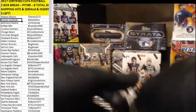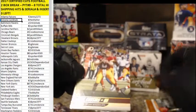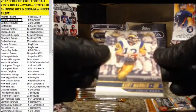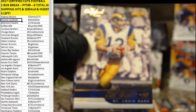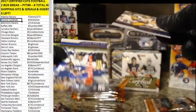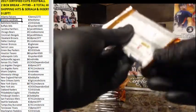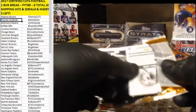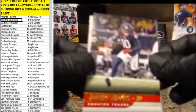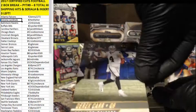Drew Brees. LeSean McCoy, Kurt Cousins. Kurt Warner — 393 out of 399 — nice old school picture on that insert. Like the old school pictures on these. Eli Manning. DeAndre Hopkins, Michael Thomas. Derrick Carr.